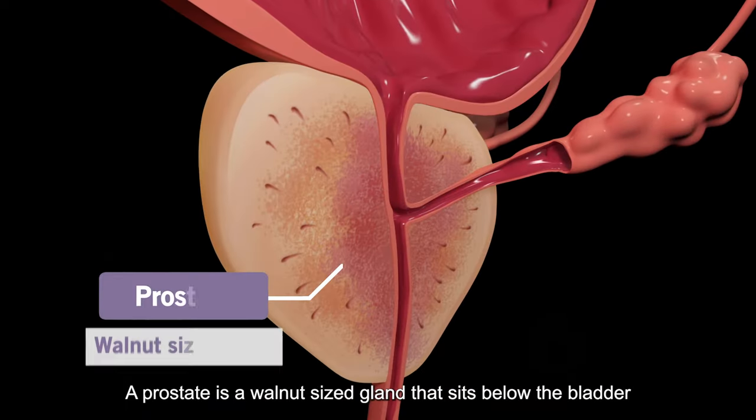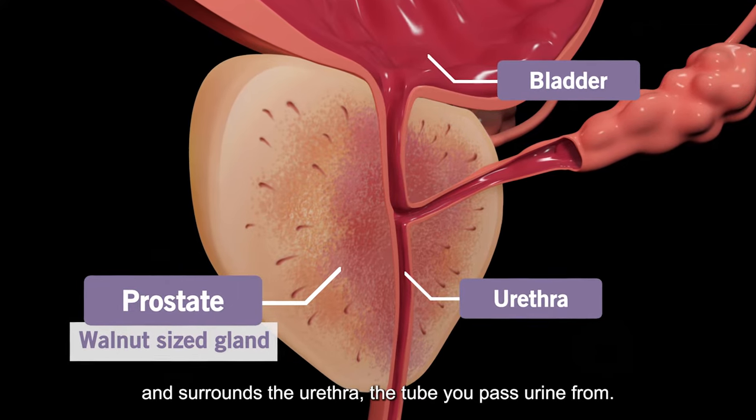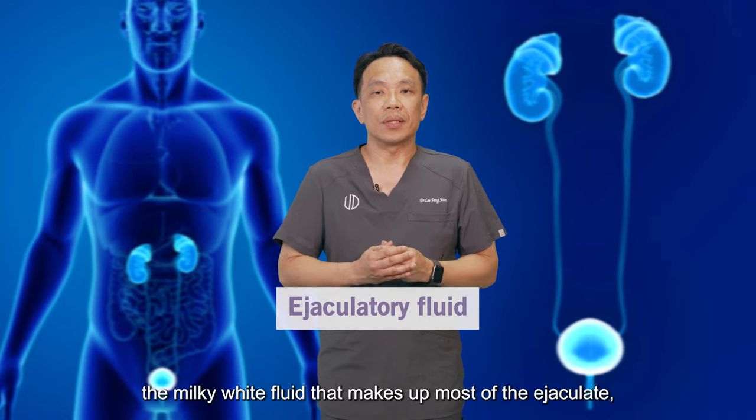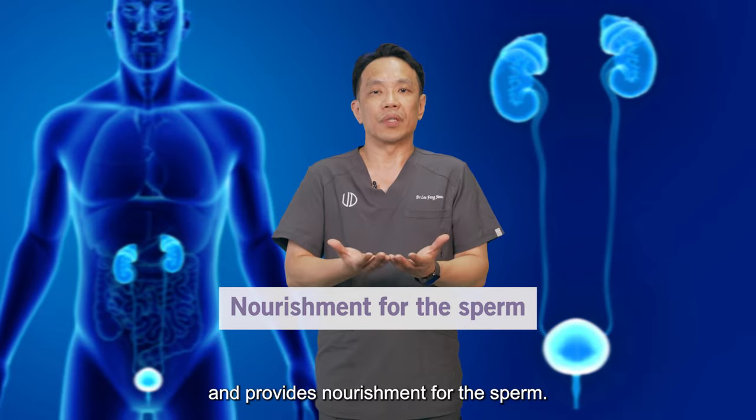The prostate is a walnut-sized gland that sits below the bladder and surrounds the urethra, the tube that you pass urine from. The prostate makes ejaculatory fluid — the milky white fluid that makes up most of the ejaculate and provides nourishment for the sperm.